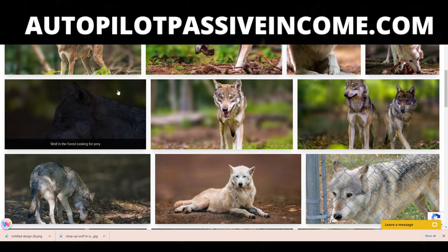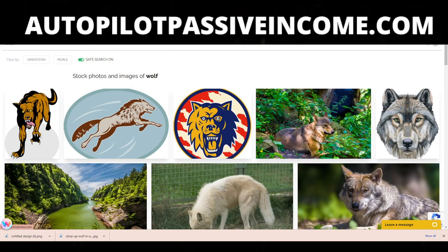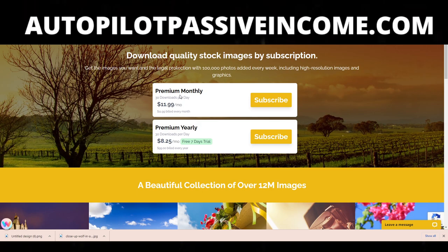There's a website called Unlim Photos. This is by far the best one I have seen in terms of graphics and selection. They have over 12 million photos and they have a subscription cost. But here's the thing — I don't actually pay the subscription cost. Let me show you what I'm talking about.